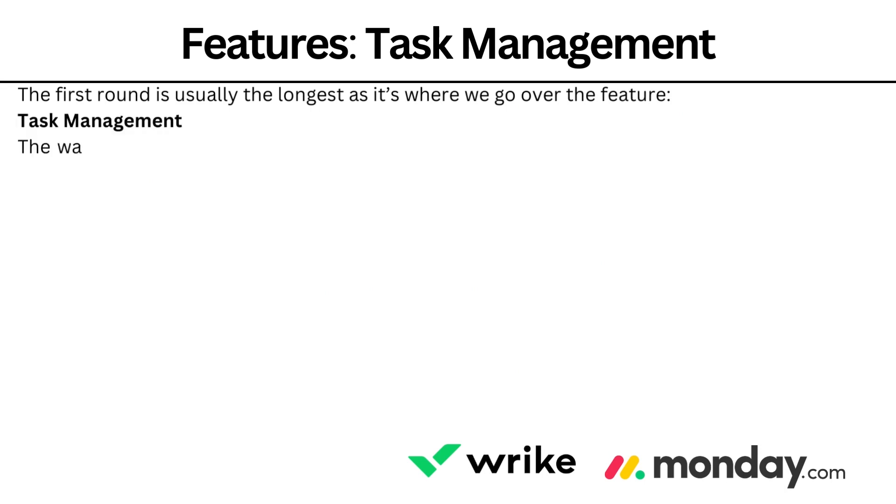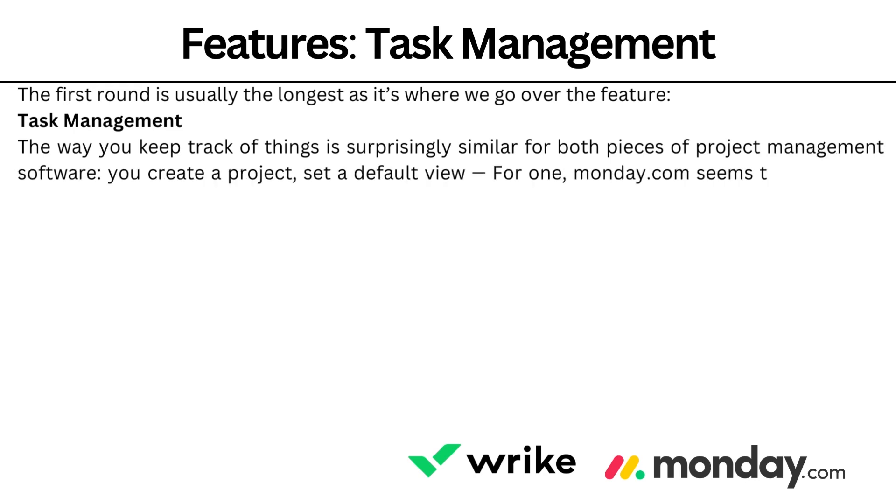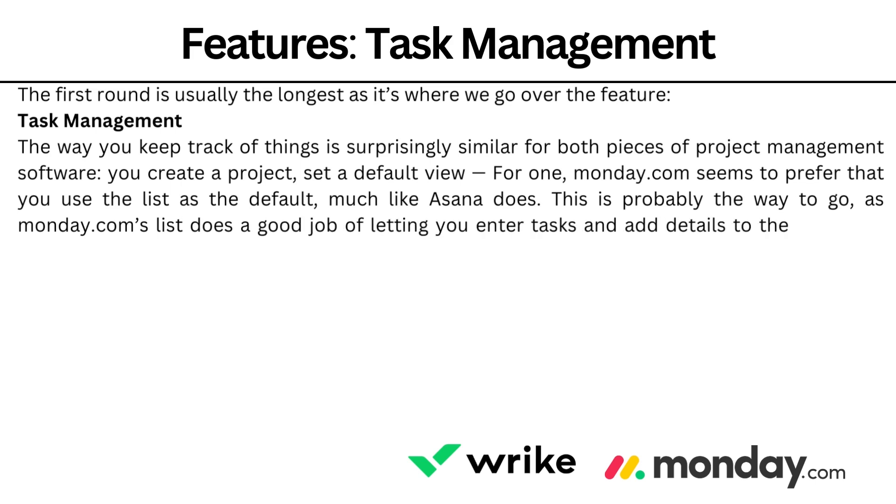Task management. The way you keep track of things is surprisingly similar for both pieces of project management software. You create a project, set a default view, and you can choose from lists, tables, Kanban boards, or Gantt charts. Monday.com seems to prefer the list as a default, much like Asana does, and this is probably the way to go — Monday.com's list does a good job of letting you enter tasks and add details like due dates.